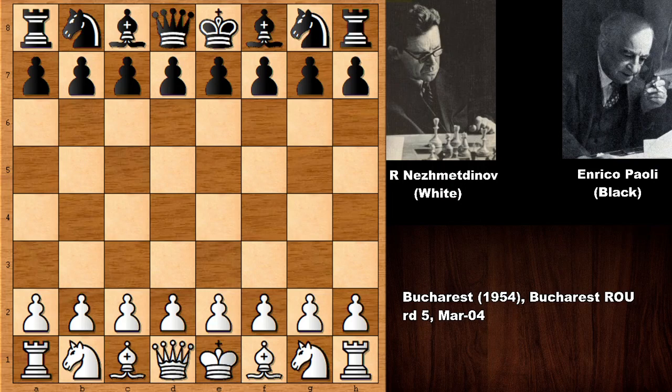Hello everyone, and welcome back to another very nice and interactive chess game by Rashid Nejmedtinov, who is playing with the white pieces. His opponent is Enrico Paoli, the Italian chess grandmaster. This game is from the Bukrej chess tournament from 1954.